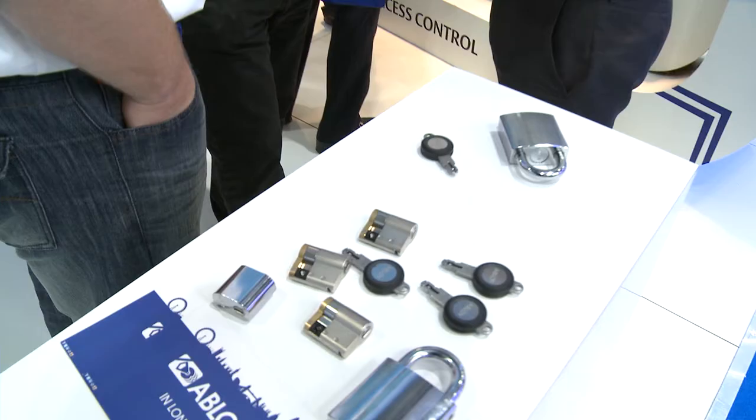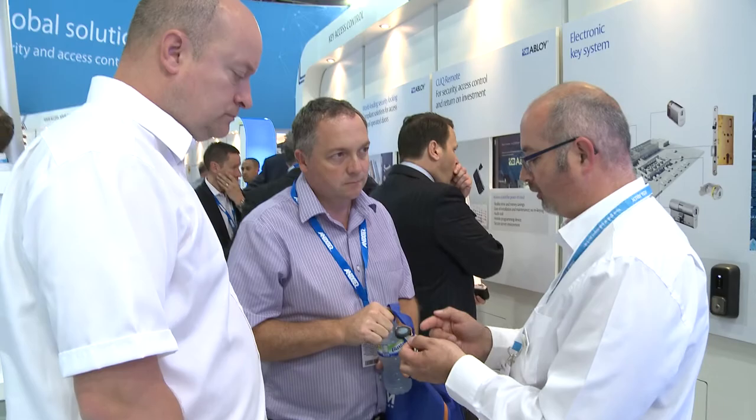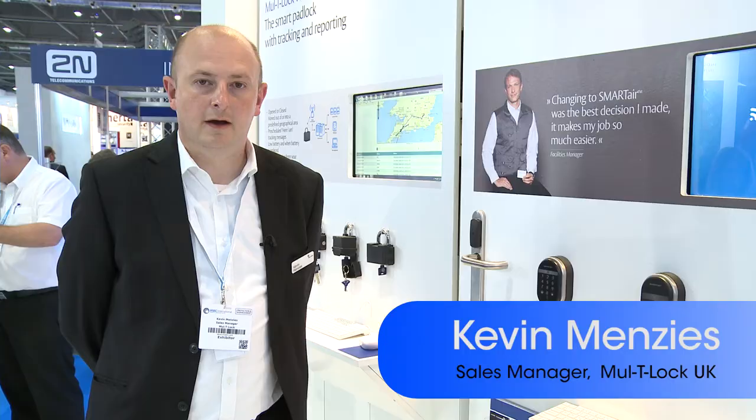At IFSEC this year, Abloy UK are showing their full range of standard-compliant electric locking solutions, our new ProtecClick remote access control solution, and our latest electronic key solution eClick.